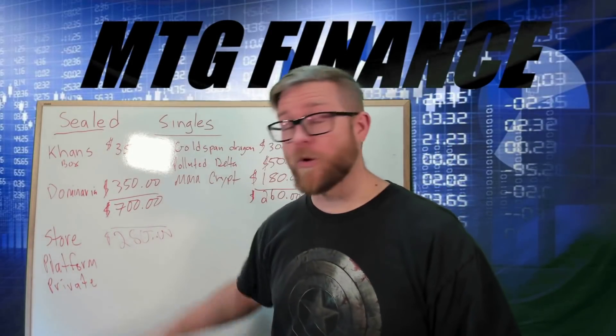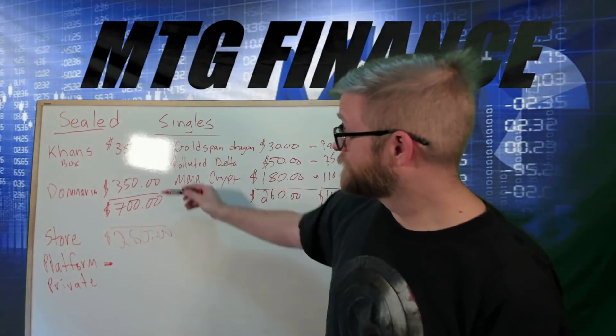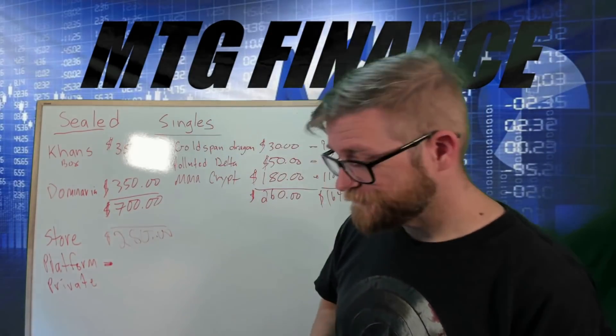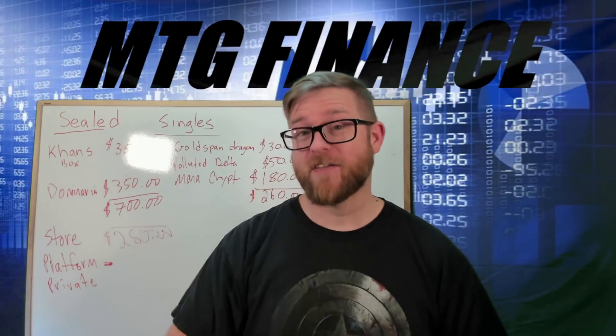Now if we go to a platform — an eBay-type deal — all you have to do is look at what everyone else is selling for, then look at the sold listings. You look at English prices, assuming you have good enough feedback that nobody thinks you're a scammer. Let's say they're selling for $350 — you can't list yours at $350. You mark it 20% below because you want to sell it quickly. I always offer free shipping and take the hit on shipping. I make sure everything's tracked, and I always record the packaging process so if anyone questions it, I have video proof.